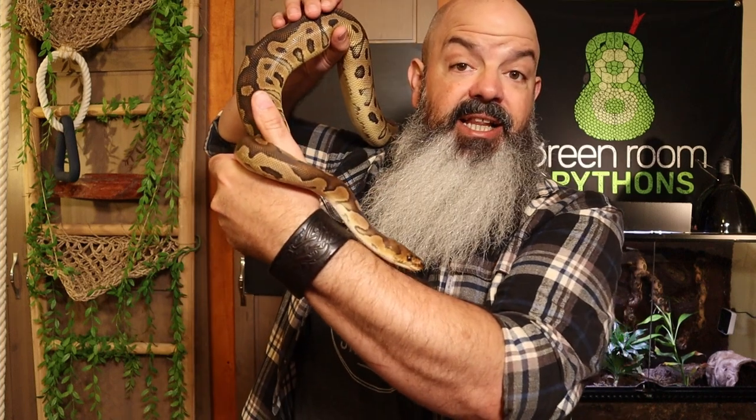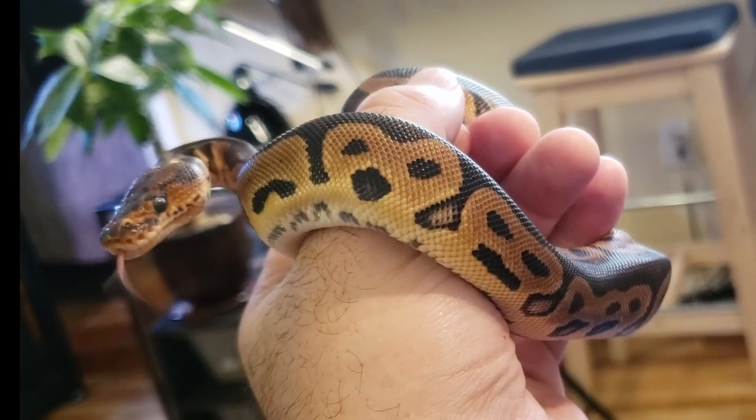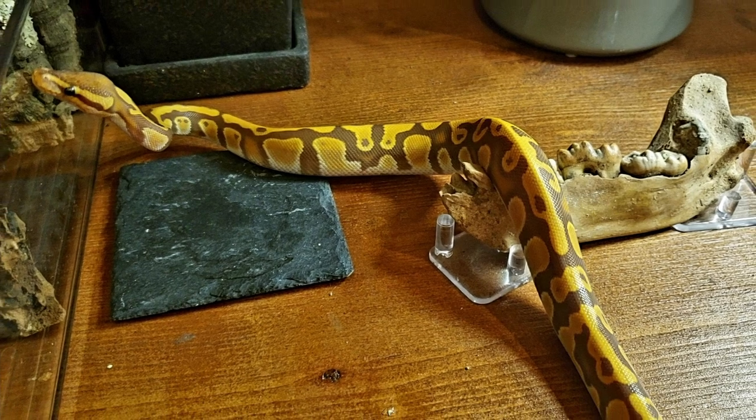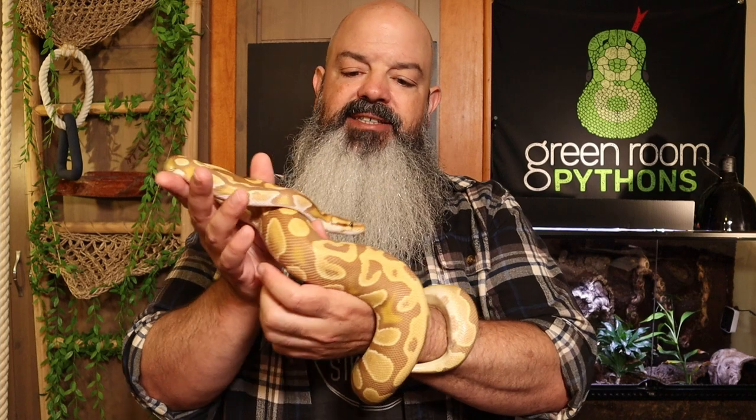Number three is Lydia Dietz, my clown Het Pied. She was 102 grams the day I brought her home and, like Delilah, she has never skipped a meal. She took 18 rat pups. Next up is Molly Malone, my Ultramel Het Pied 66% Het Hypo. She was only 85 grams when I got her. She started on hopper mice, took five of those, then switched to rat pups and got 10 rat pups.